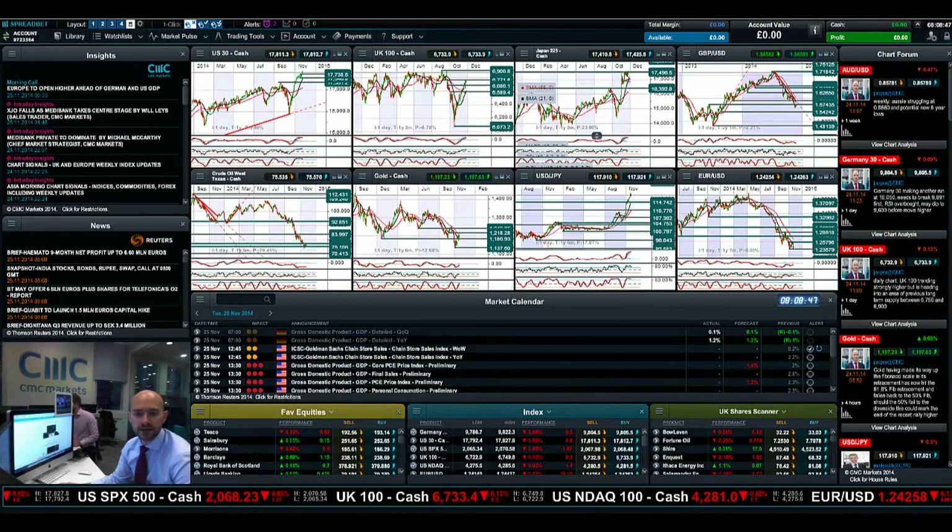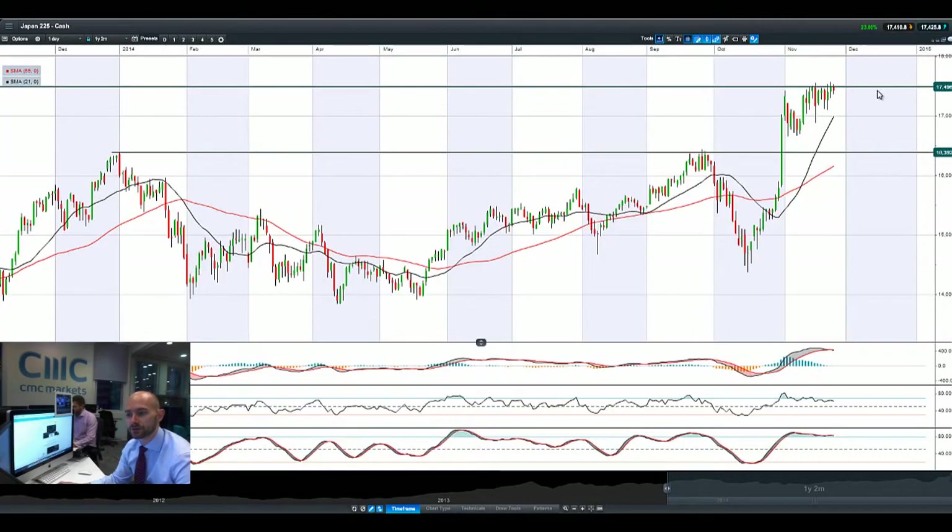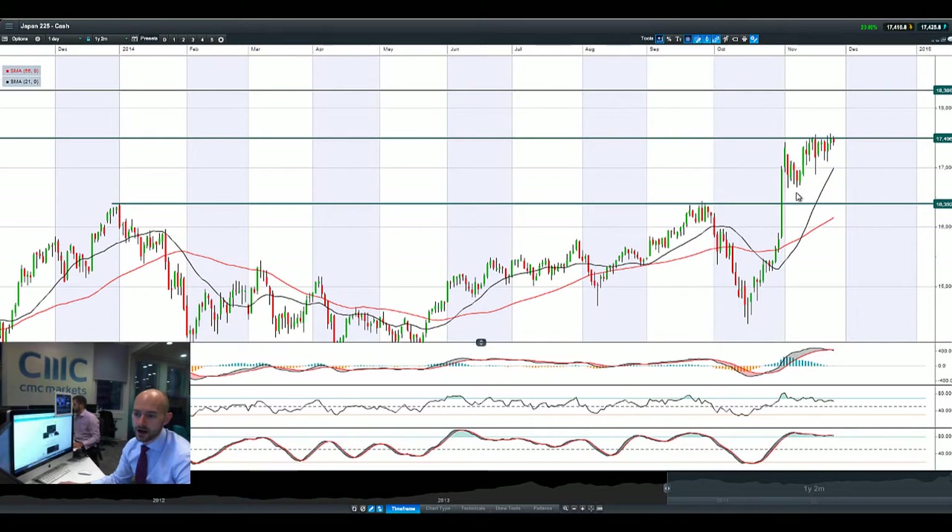Looking at the Japan 225, still bouncing around this potential resistance at 17,496. However, we are having a consolidated move along this area, and I suspect we may get a technical breakout at some point as we continue to see the legs of these candles tick up that little bit higher. Breaking a close above 17,496 would be a springboard for a next potential move to 18,306, depending on what USDJPY does next.